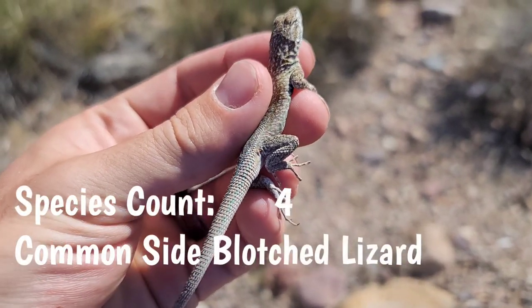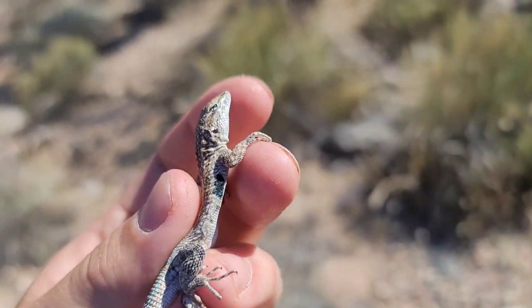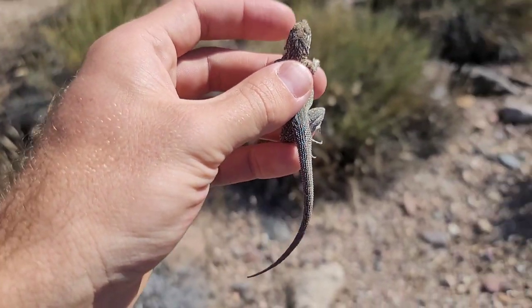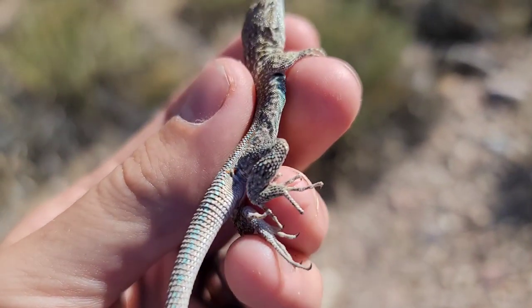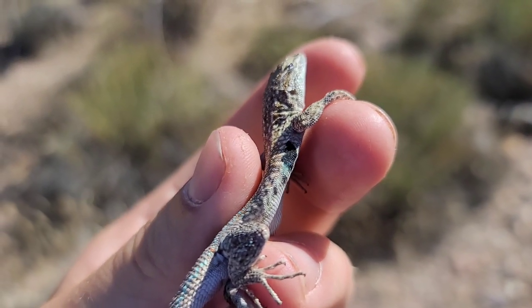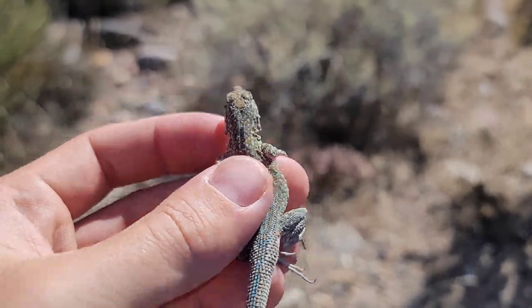This is our third species of lizard that we have caught on this trip — the common side-blotch lizard. We've actually seen a lot of these, but this was the first one we were able to catch. It's a really good size for this species and it's got really vibrant blue speckles. You can see where they get their name, side-blotch, from that black little blotch on their side right there. A really pretty lizard species, even though it's super common.